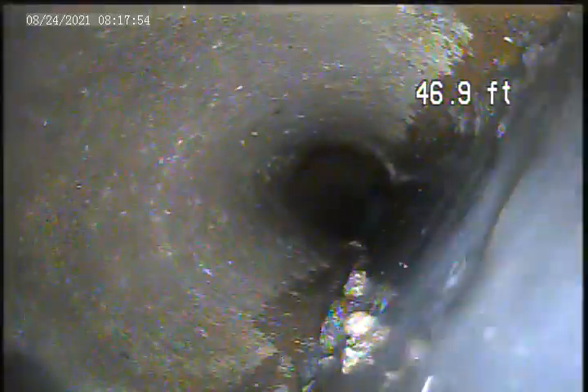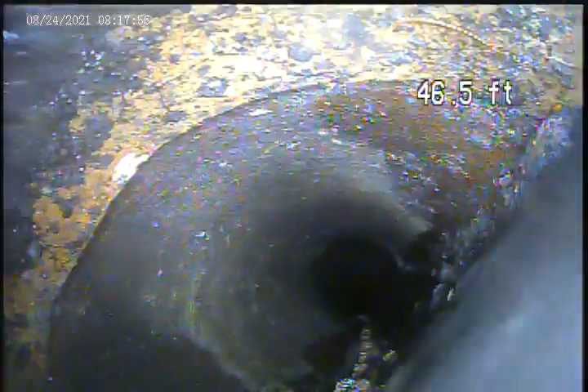There's a lot of debris laying in this pipe. Coming back to this section, you can see it laying on the bottom, all through here.